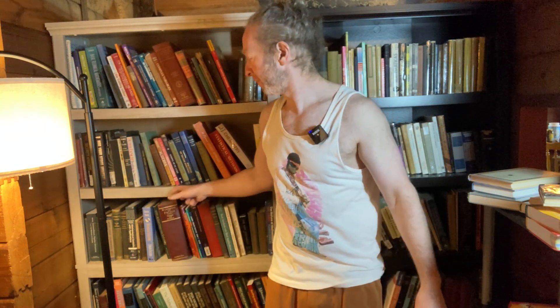Bookshelves do get old, but I just wanted to show you two of mine. I like them. Good luck.